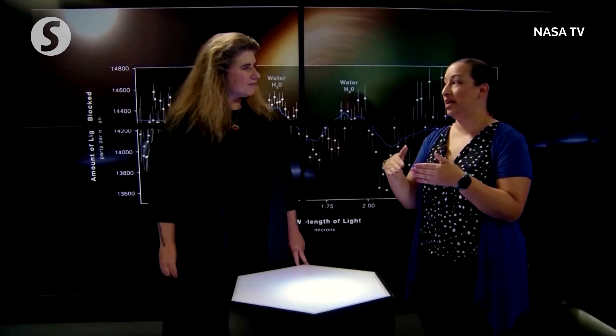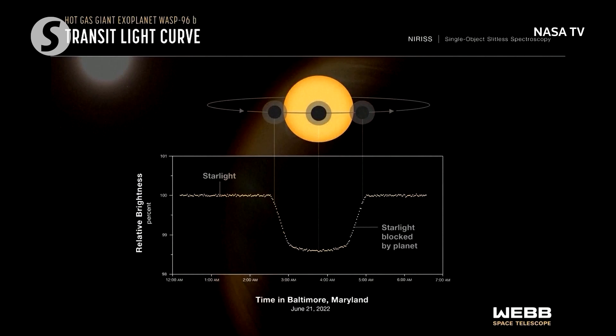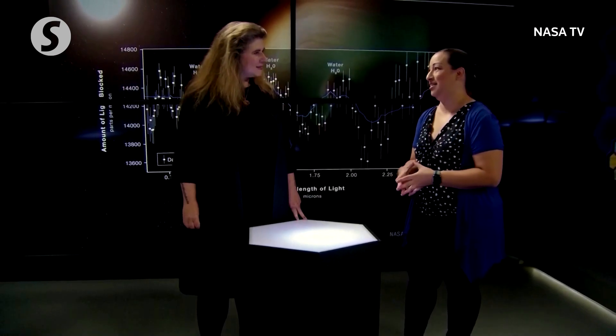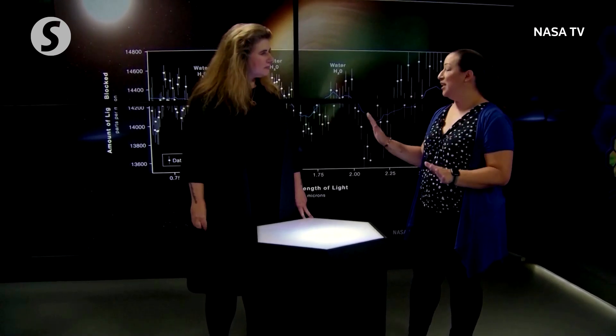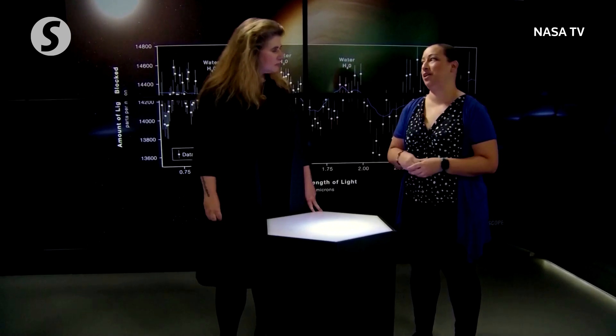We observed the planet as it passed in front of the star. This is not a direct image — it's an indirect image. We've seen the effect of what happens when the planet and its atmosphere passes in front of the star. The starlight filters through the atmosphere, and then you can break that down into wavelengths of light. You get bumps and wiggles that are actually full of information content, indicating the presence of water vapor in the atmosphere of this exoplanet.